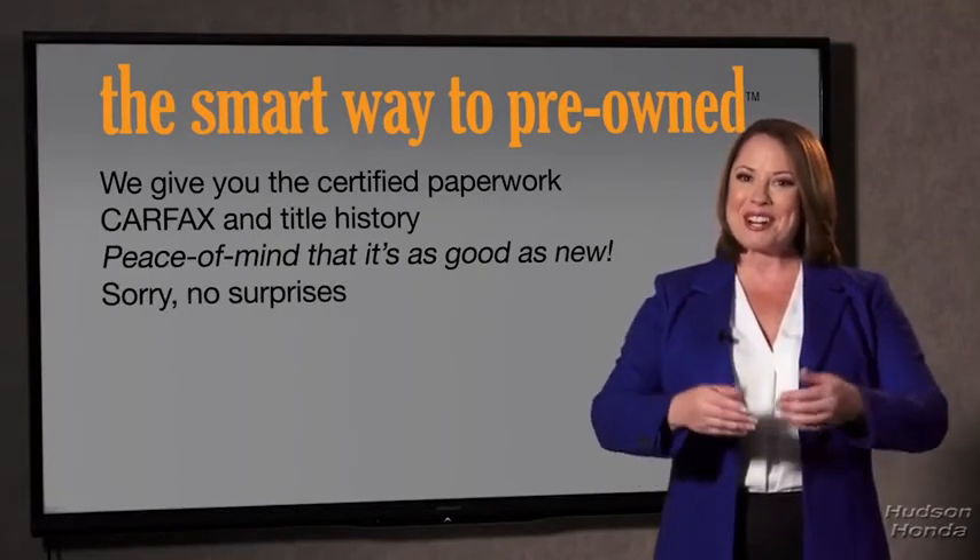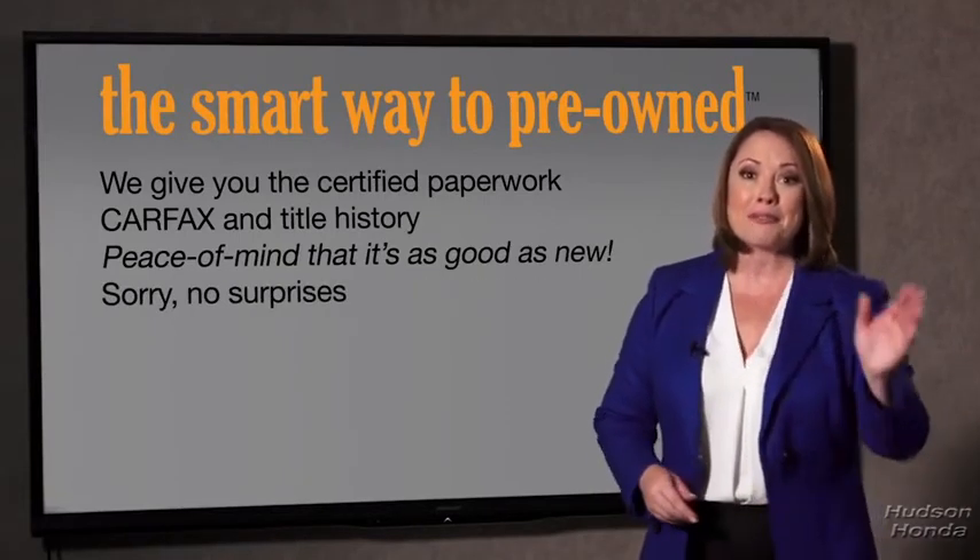We give you the certified paperwork, along with the car facts and the title history, providing you with the peace of mind that your certified pre-owned is as good as new. If you like surprises, tell your entourage to have a surprise party for you after your purchase with us. We really don't want to skimp on any of those little things that need to be checked out about your certified pre-owned vehicle.